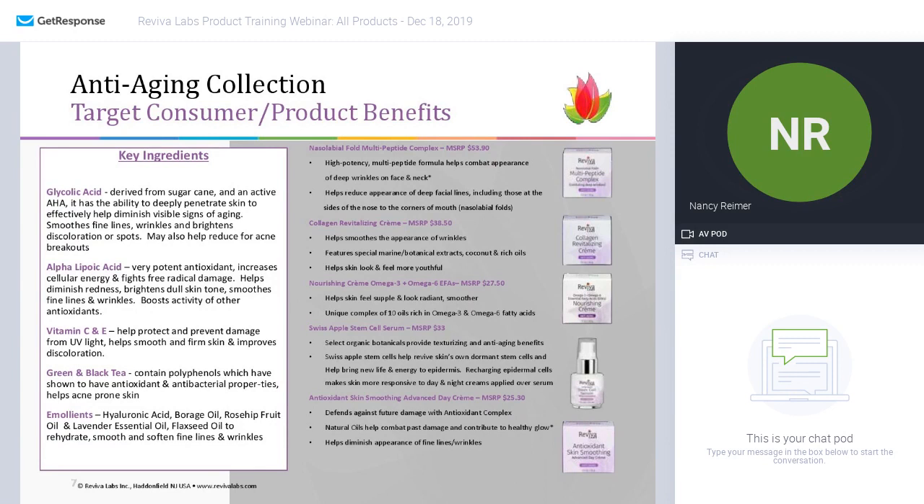Moving along within this collection — and here you see the key ingredient boxes. This presentation will be up on our website so you can refer back to it and check out the key ingredients for each collection. The key ingredient here, as I mentioned, is glycolic acid derived from sugarcane — an active AHA. Additionally, you'll see ingredients like alpha lipoic acid, which is part of our advanced peptide plus product, including vitamin C and E, green and black tea, and other emollients.